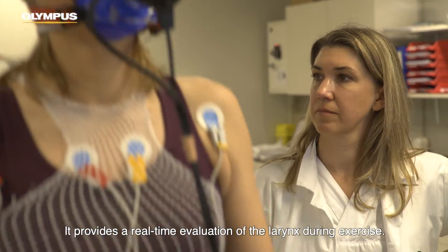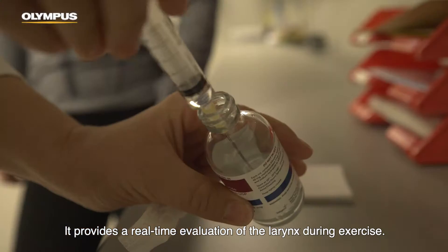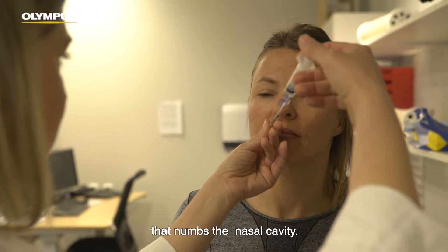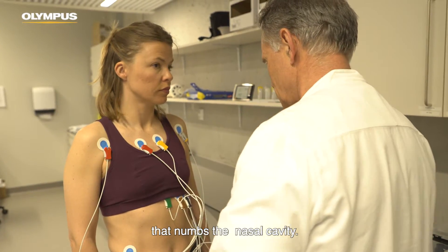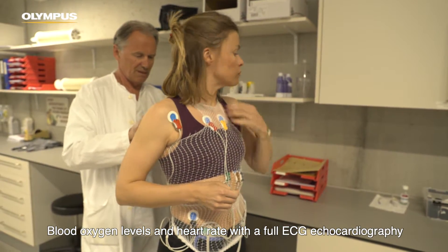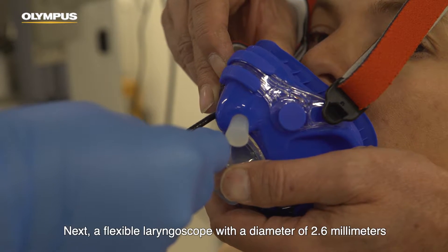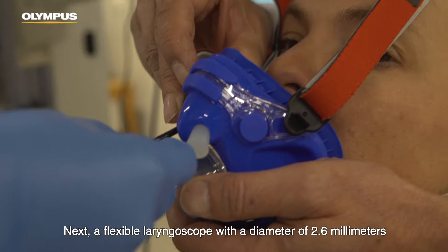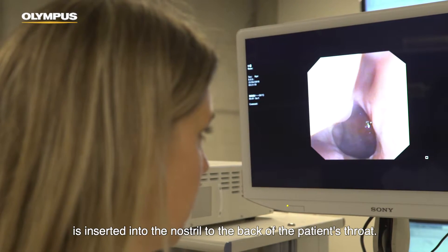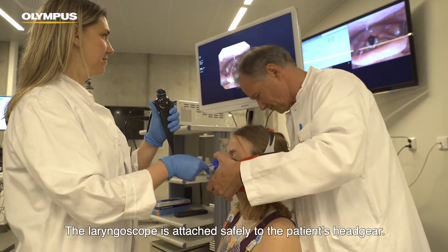It provides a real-time evaluation of the larynx during exercise. The CLE test starts with a local anaesthetic gel or spray that numbs the nasal cavity. Blood oxygen levels and heart rate with a full ECG echocardiography will be tracked during the test. Next, a flexible laryngoscope with a diameter of 2.6 mm is inserted into the nostril to the back of the patient's throat.